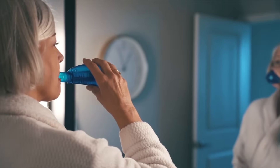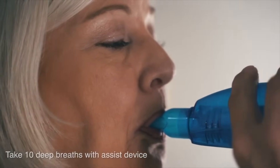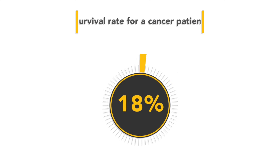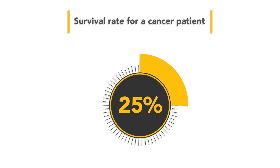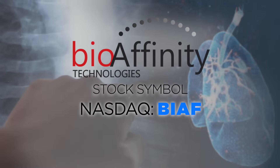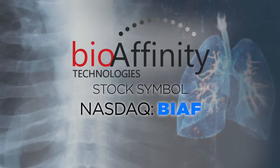CypethLung is a non-invasive test for the early detection of lung cancer, and finding lung cancer early can make a significant difference. Currently, only 23% to 25% of people who get lung cancer survive more than five years. But if we catch lung cancer at stage one, that survival rate jumps to greater than 90% over 10 years. That's why CypethLung can be so very important — it gives people the opportunity for better treatment because we catch lung cancer early.